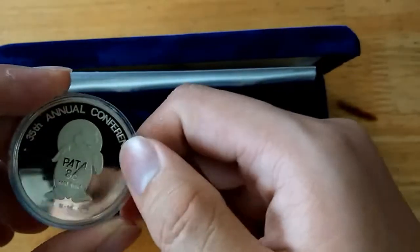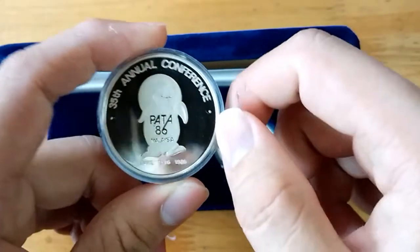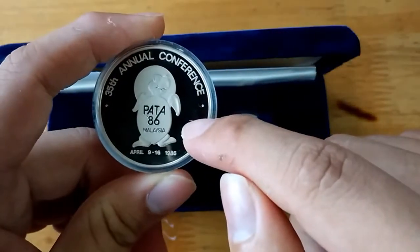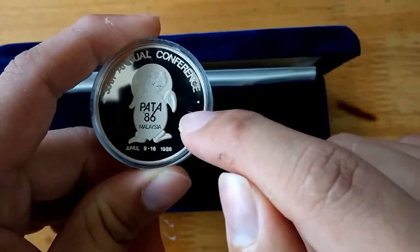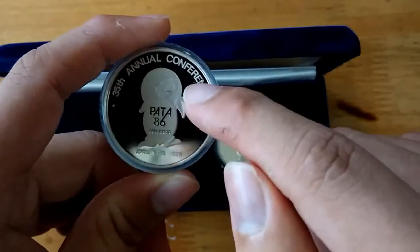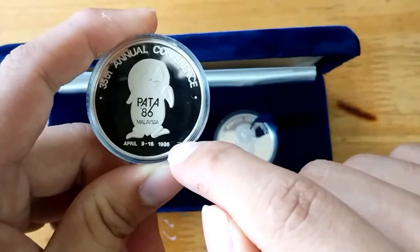Now we'll look at the five ringgit silver coin. Both are proof, so the same design — a turtle with "Bata 86 Malaysia" on it, "35th Annual Conference" with the event date included as well.